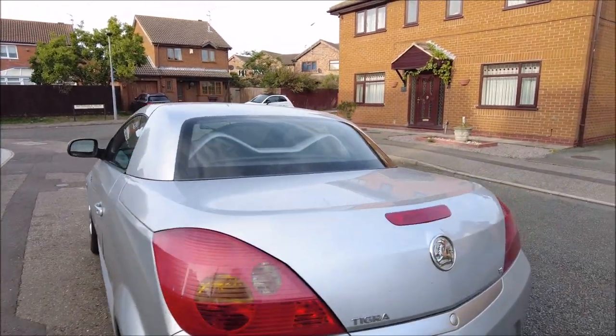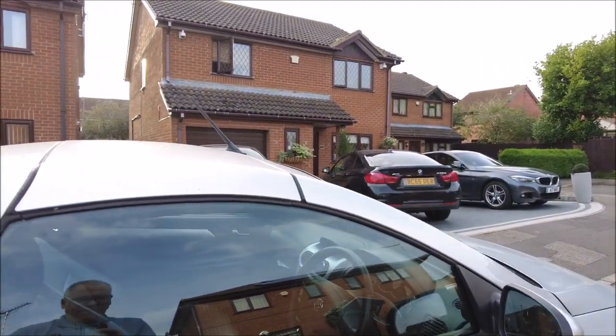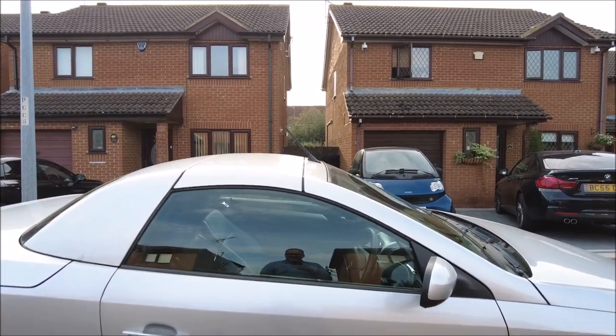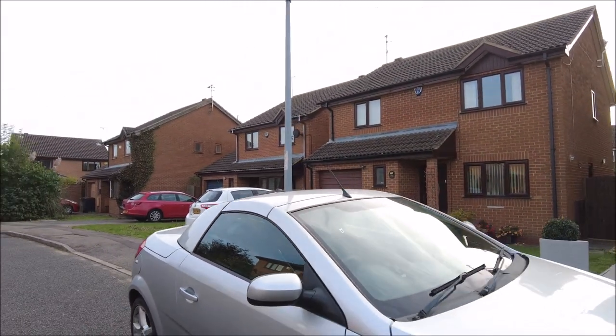Let me quickly take you inside as well — it has got the leather interior. One of the seats, unfortunately, is a bit torn on the driver's side. It's had a patch put over it, but it doesn't look great.